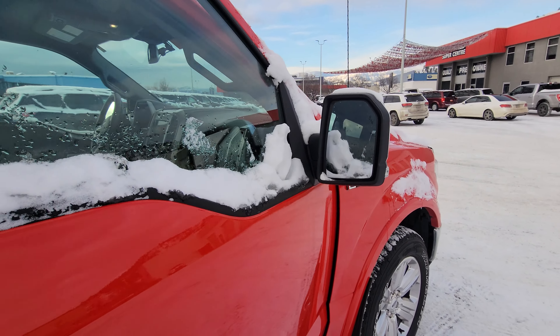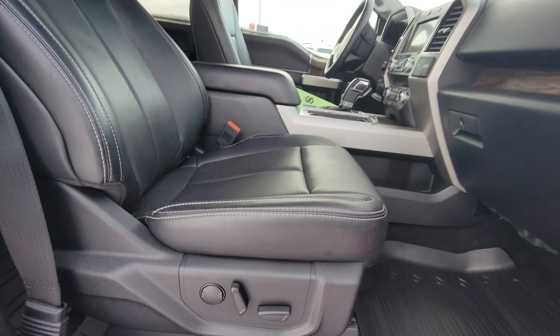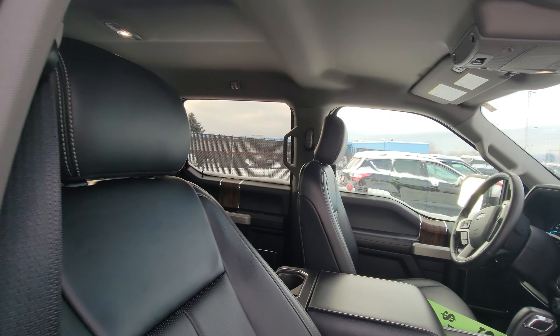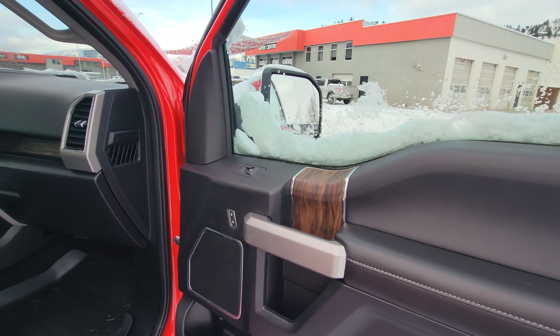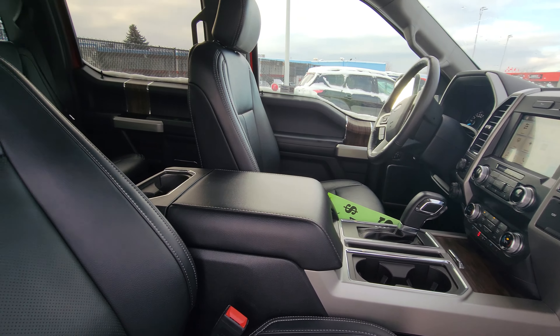Nice to have features include proximity entry, remote start, full leather front and back, and of course power seats for both driver and passenger. On that note, the seats are heated and cooled in this package as well.